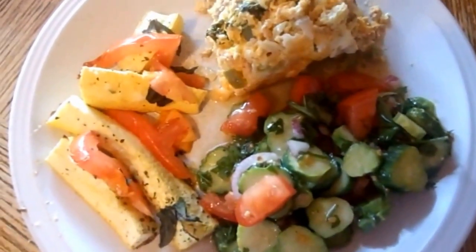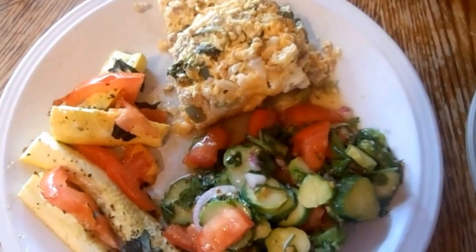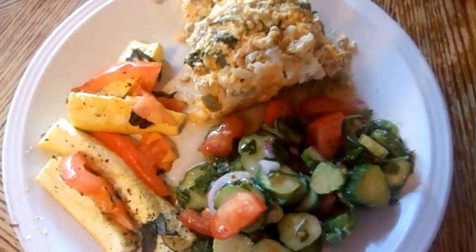A cucumber tomato salad — that's just baby cucumbers, some tomatoes, a little bit of basil and parsley, and then some Italian dressing squirted on top of it.